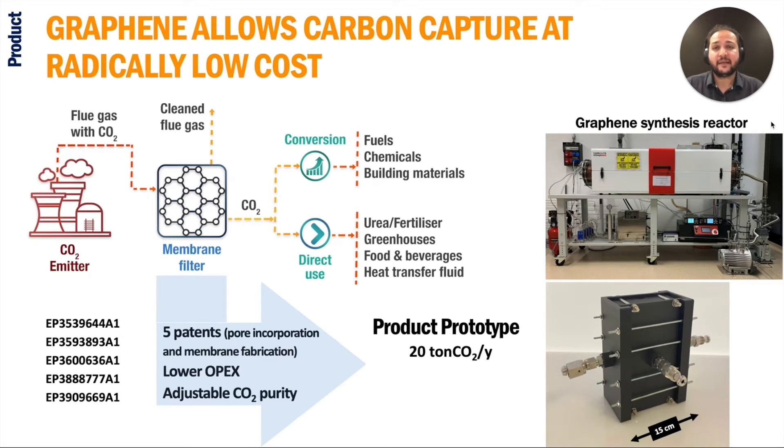What do we exactly offer? A graphene membrane-based carbon capture unit to separate CO2 from other gases right at the source of emission, like flue gas chimneys. We can adjust the captured CO2 purity so it can be either sold to local buyers for direct use or converted to other value-added products. We have five recent patents protecting the core of our technology, which are the incorporation of selective pores in the graphene layer and mechanically supporting this layer in our membrane module.